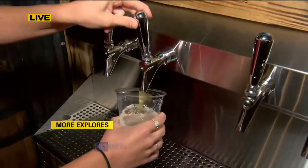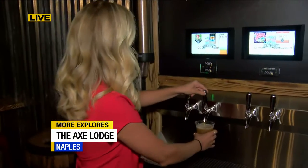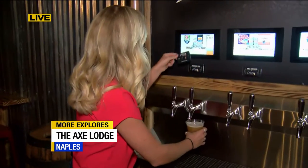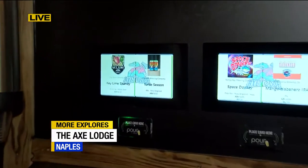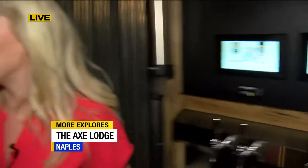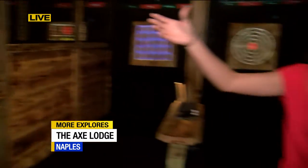Speaking of showing you more, I wanted to show you about this self-serve tap wall that they have here at Axe Lodge. I'm pouring an Anchor Lab Turtle Season for Ron. Ron is Britney's dad and it's Father's Day this weekend, so Ron, here's your beer. Good morning — cheers! Happy early Father's Day.